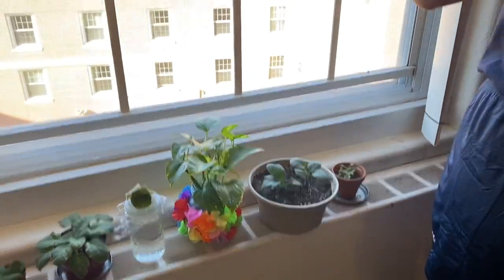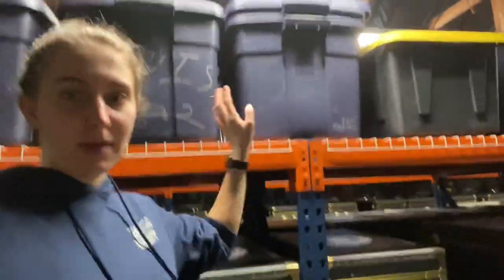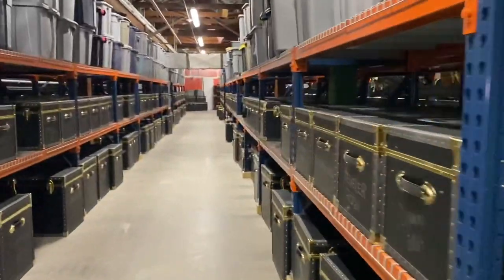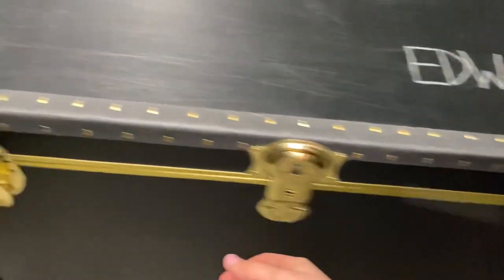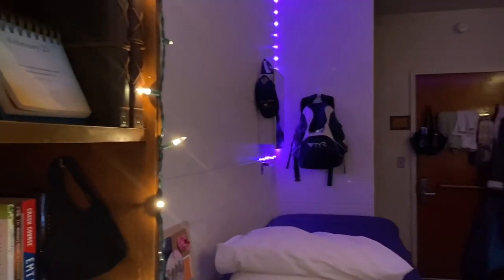So right now I'm up in what's called the trunk room. Basically, everything that we can't fit or don't need down in our rooms we keep up here in either one of these big trunks, these smaller trunks, or the bins up here. I have two of these bins and one completely empty bin. This is also where all of the underclassmen can keep their civilian clothes, and it's where we have to put all of our stuff that we don't need when we leave for summer training. Here's what it looks like at night when we're both just chilling doing homework.